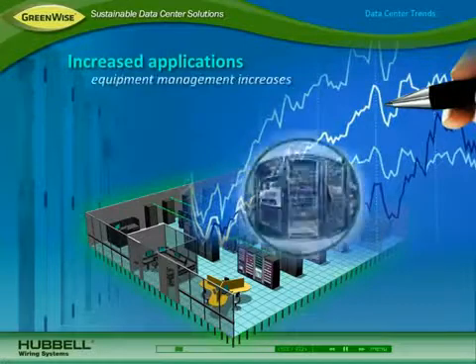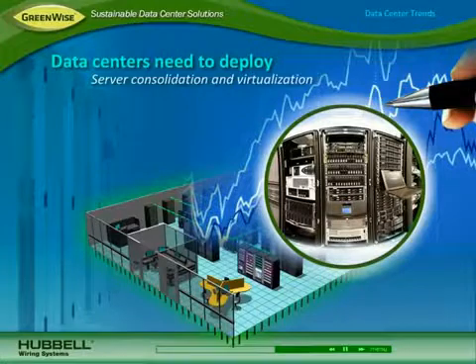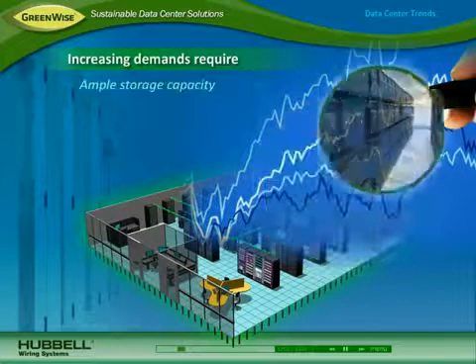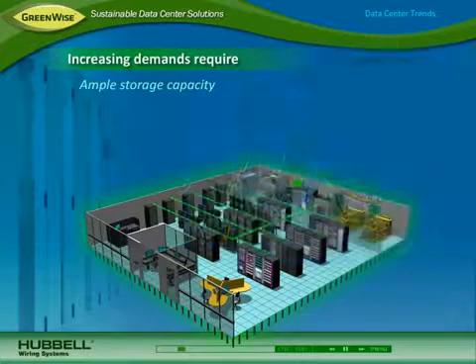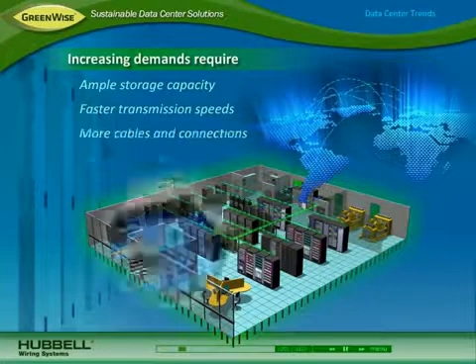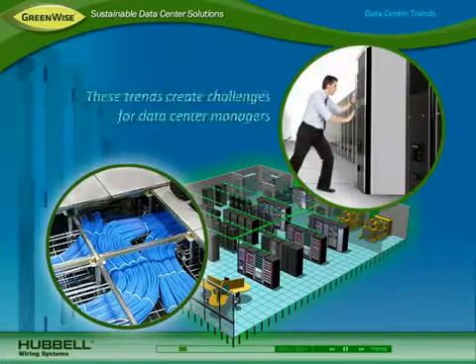As applications increase, data centers need to house more equipment than ever before and deploy strategies like server consolidation and virtualization. The number of network devices and amount of information is also increasing, and data centers need ample storage capacity to protect data, faster transmission speeds to transport information, and more cables and connections to connect devices. These trends create several challenges for data center managers.